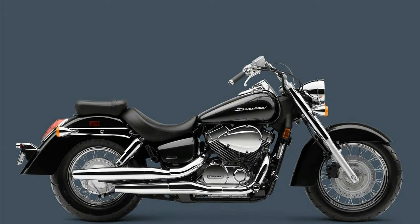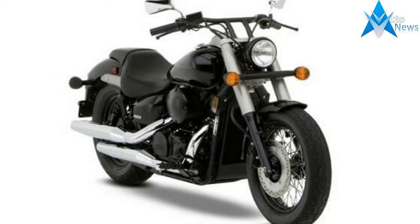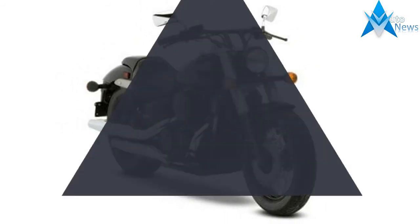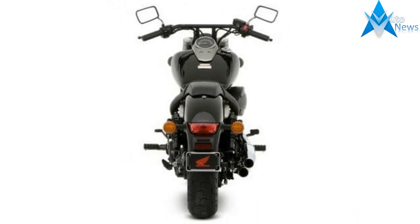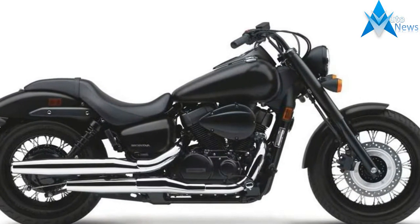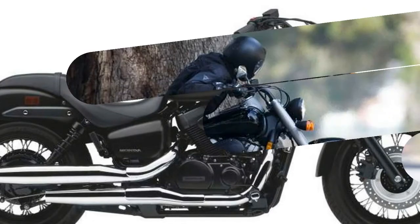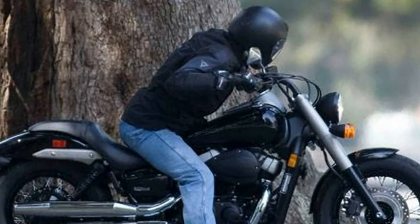The Shadow Phantom celebrates the joy of back-to-basics motorcycling by delivering a V-twin ride packing a uniquely clean and uncluttered appearance. Check out the minimalist look and extensive blackout treatment that bring your eyeballs back to that very cool 745cc V-twin engine, featuring the convenience and sophistication of programmed fuel injection. By staking out the low-profile approach to cool, the Shadow Phantom reinforces the idea that bling isn't everything in a bike.